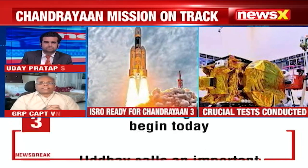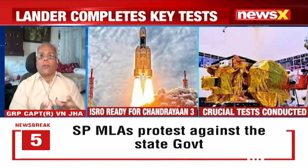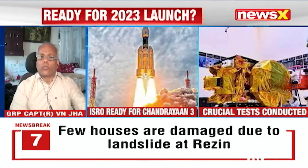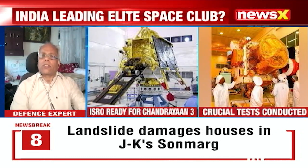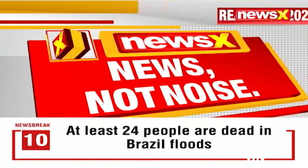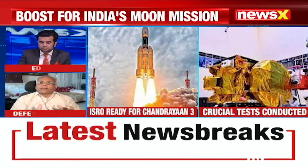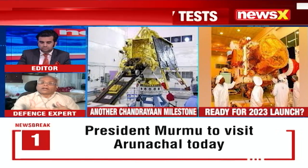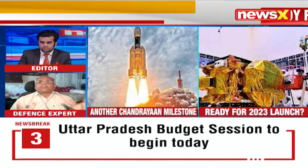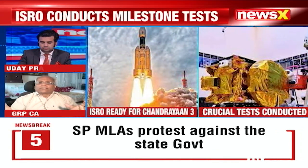Gaganyaan is a bit delayed, and many of the steps are going on for the certifications — the human rating of the launcher and the crew module. So all these are going on and proceeding well, though the project is delayed. These tests and trials are absolutely mandatory for Chandrayaan. This particular year, I think ISRO has planned for significantly greater achievements compared to the last few years. They have already planned testing of a few more systems in the next uncrewed model. The crew module, which will carry the astronauts, will also have to be tested for the entire life support system.